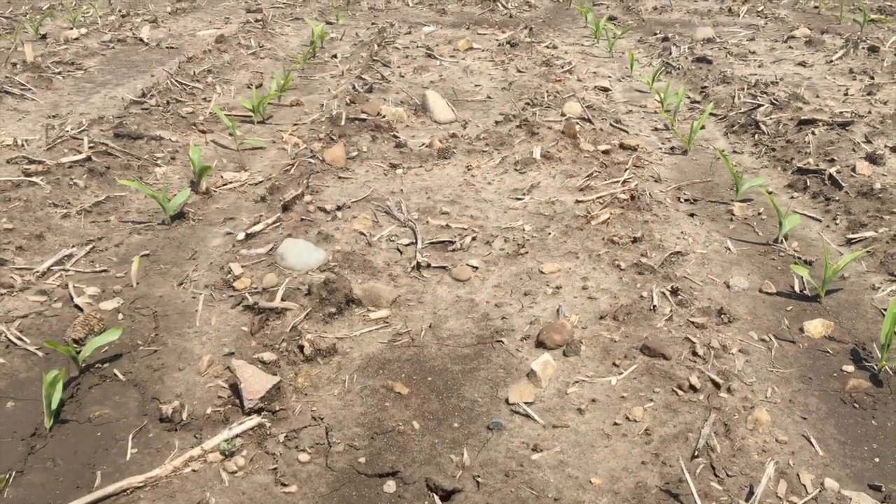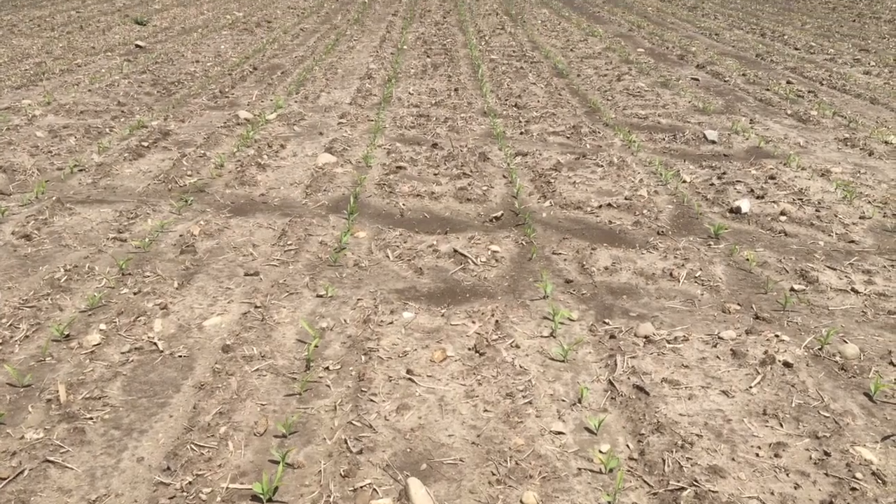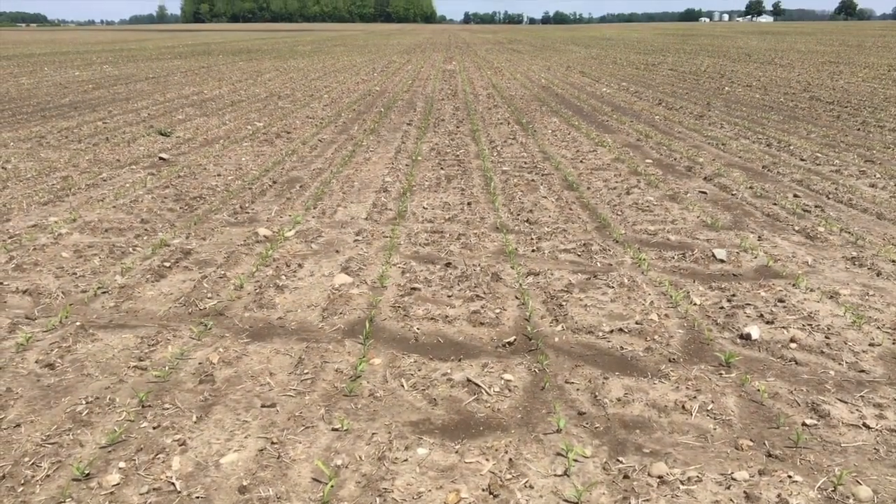Those nodal roots are also structural support, so that corn plant is going to have good standability and good plant structure throughout the season if it starts off at the proper depth — especially on days like today when the wind is strong.